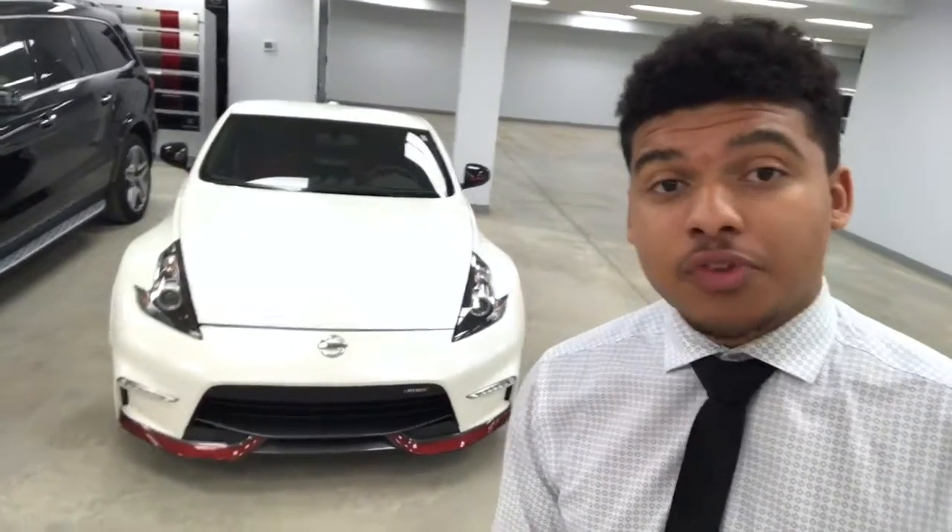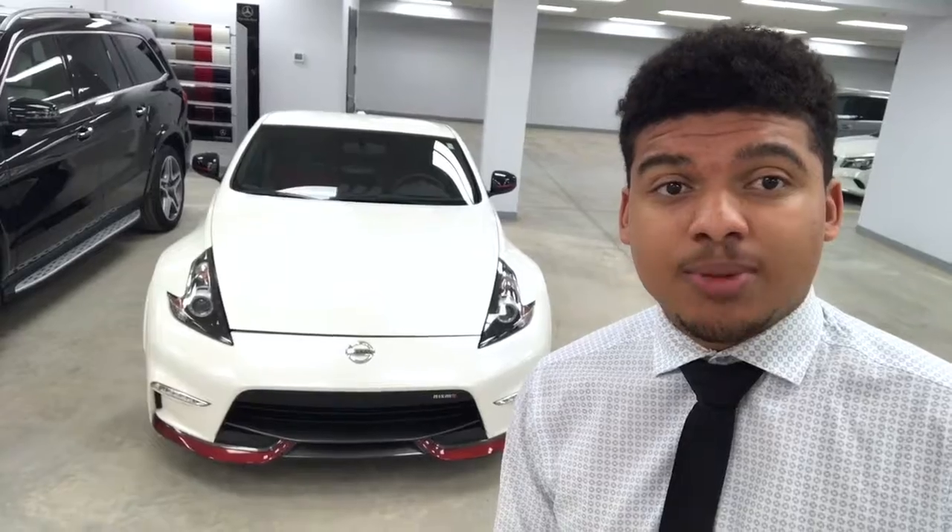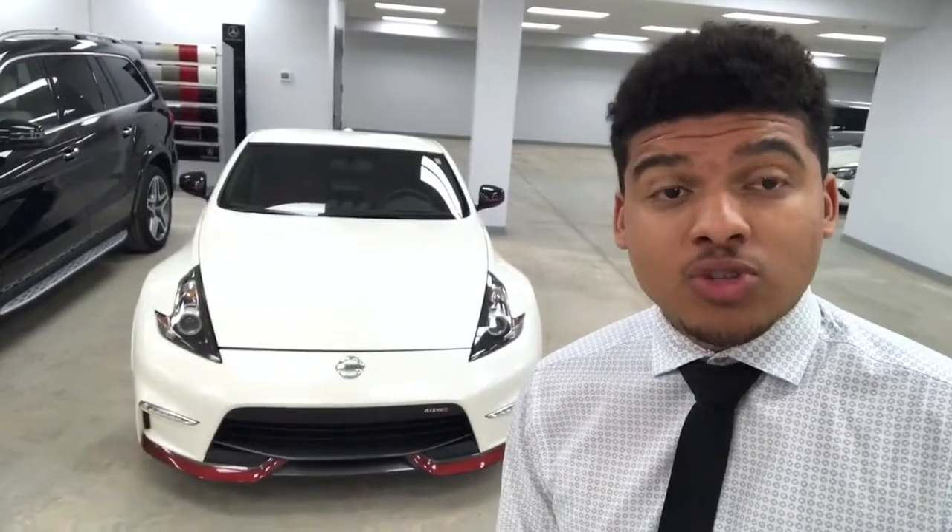Good morning Stephen, it's Michael from Mercedes-Benz Winnipeg here. I'm quickly just going to go over this beautiful 2015 Nissan 370Z Nismo and answer some of the questions you had that you sent to the dealership as an inquiry. I hope you enjoy the video.